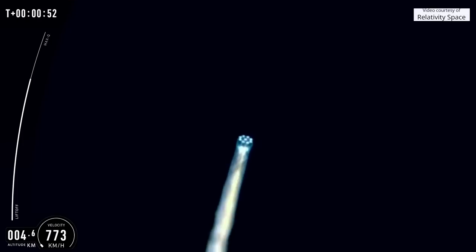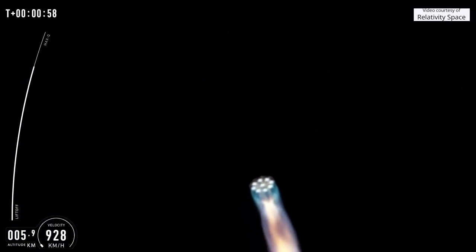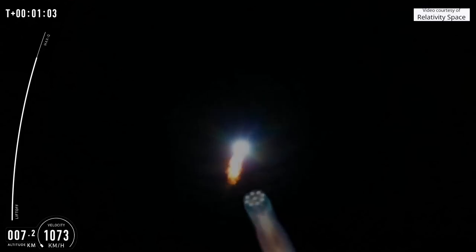If you can hear me over the cheering, the vehicle is now headed downrange in an easterly direction over the Atlantic Ocean. Our next ascent milestone is max-q around 80 seconds.